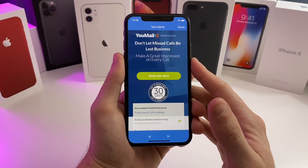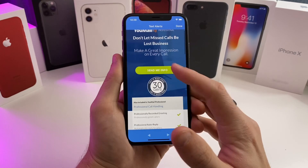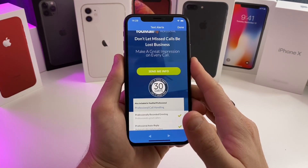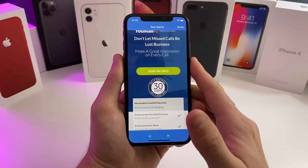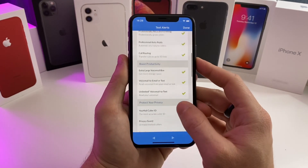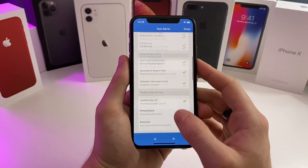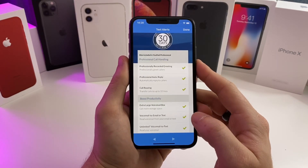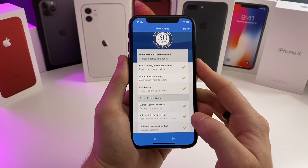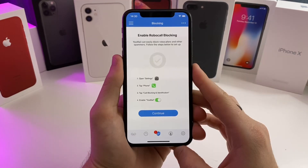Pretty much everything I would want is included in the free version. However, if you are a business looking for something more, this is the upgraded program — you can get all these additional features included. It can be very useful if you have a bunch of business phones; you can install this application on each of them and make it sound very professional.